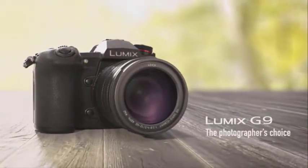The G9 might not be any smaller than a DSLR, but your kit bag is still likely to be a good deal lighter.